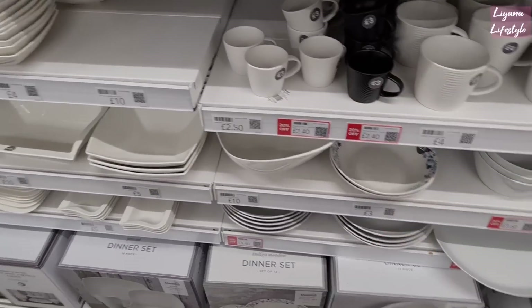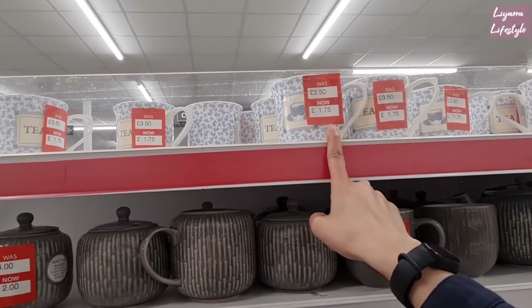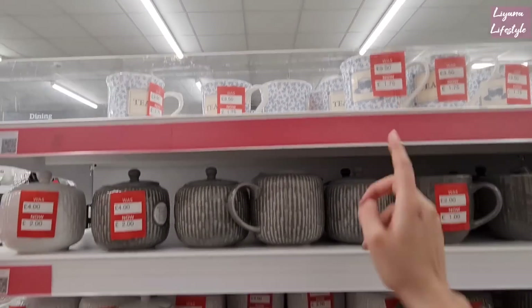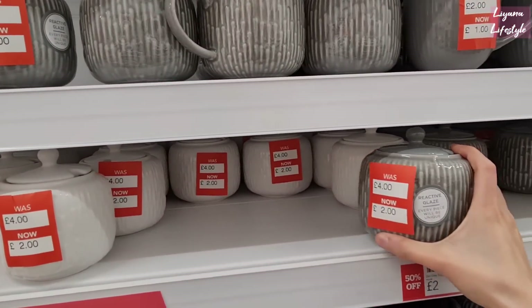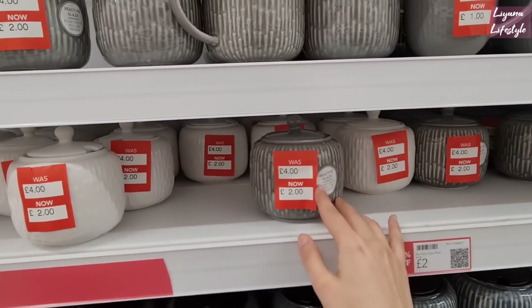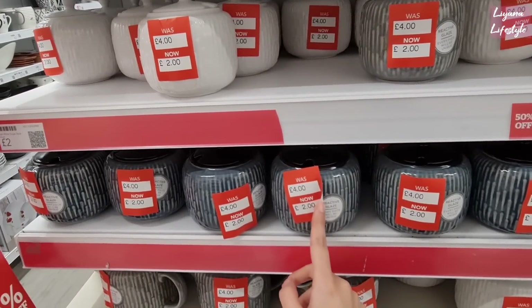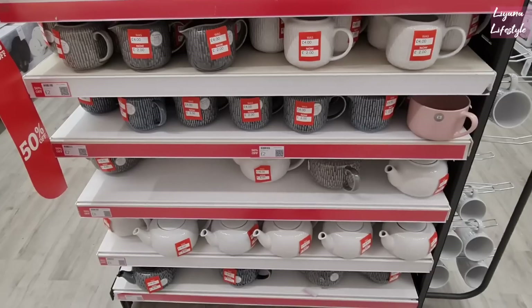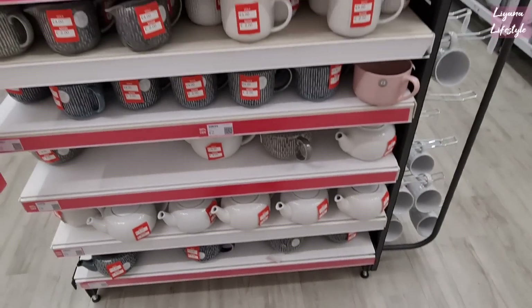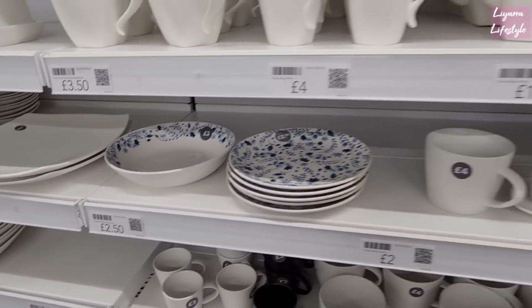These are really cute. Coffee Lovers — £2.40. This is only £1.75 — I'm going to grab these as gifts. I'm actually going to get a few things from Dunelm today. Reactive Glaze, and these are only £2. Are these like sugar pots? And then you've got the one for milk — £2 again. You've even got the teapots for £8. I love this — not reduced but I do like it.